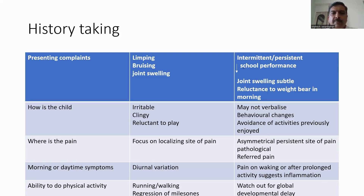It may be challenging even to healthcare professionals, particularly when children present with symmetric joint swelling. Children may have reluctance to bear weight in the morning in cases of inflammatory conditions. The next point in history taking is to see whether the child is irritable, clingy, or reluctant to play. Children may not be able to verbalize pain and may sometimes present with behavioral changes, and in older children they may avoid activities, particularly sports activities they previously used to enjoy.